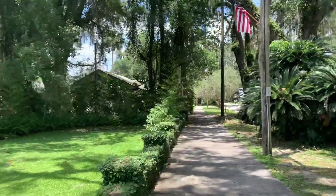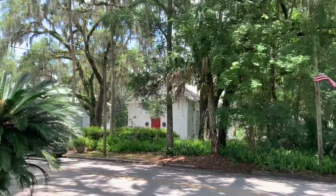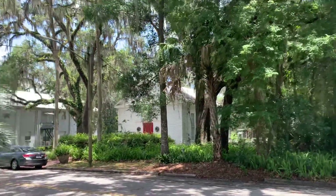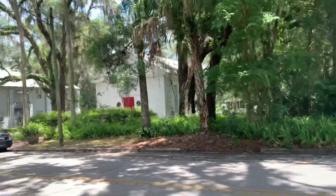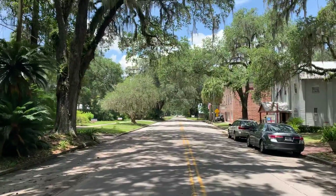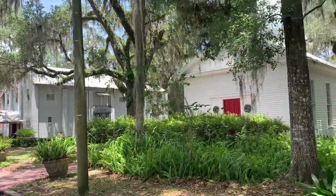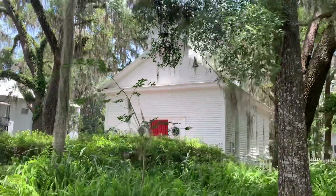I lied — we're not going to end the video there. We're going to take you a little bit further across. We're out in the middle of the road filming, which is generally not advisable, but let's finish at this Episcopal church. That's Micanopy.